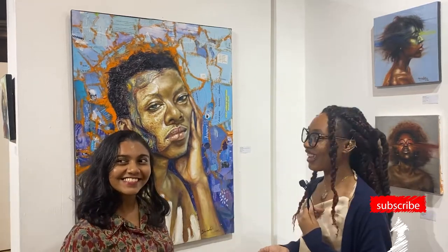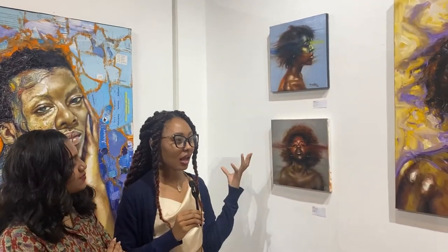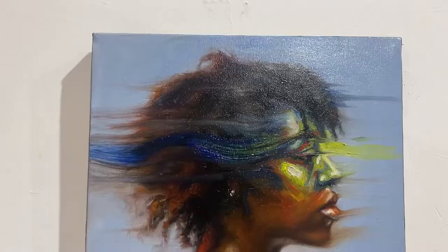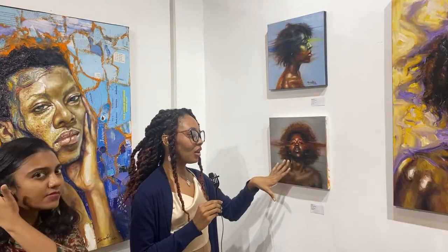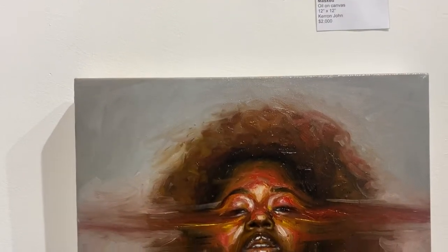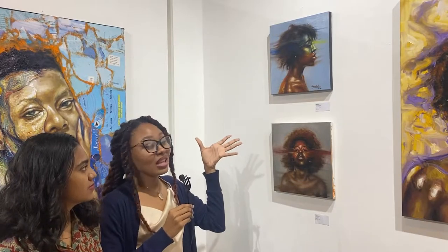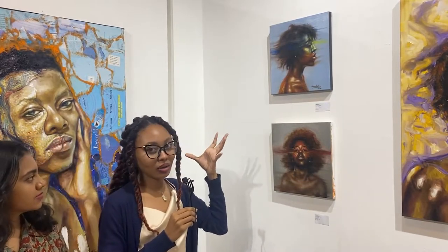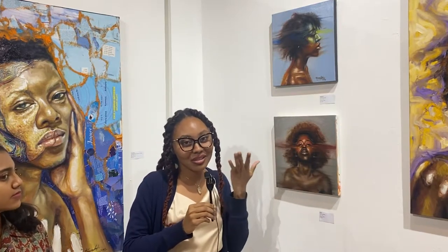One thing I really like about this artist is that the faces are usually very detailed. But this one has more of a blurred effect around the eyes especially, and with the color, it gives me kind of a superhero look — like they're getting their powers. In a way, a lot of your expression and how you show people your true colors is through your face. That's what people most remember you for: your facial expressions, the little quirks, how you react to things.